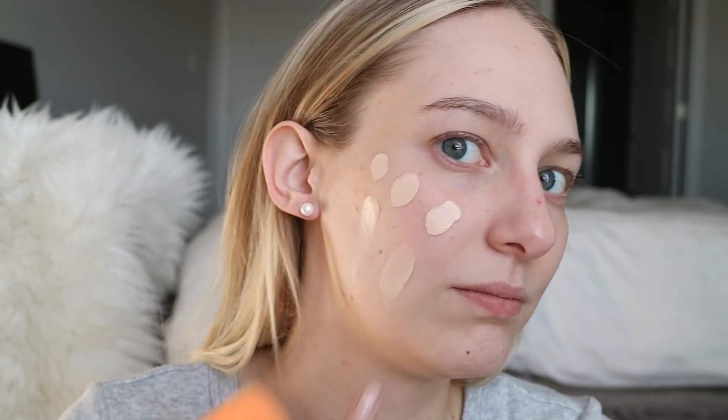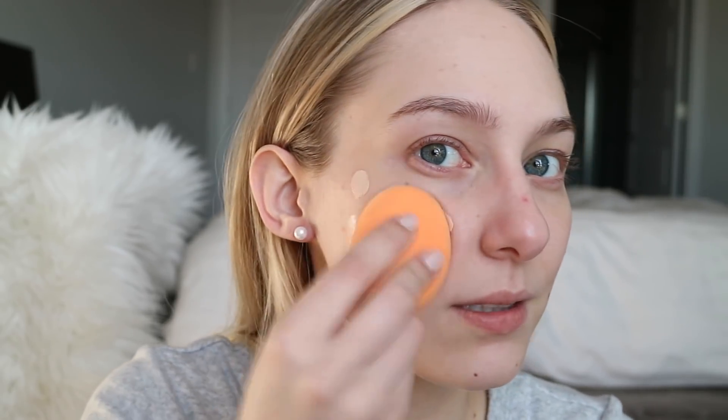It has a pretty good rating, so let's give it a go. The color looks pretty good — I'd say this is a neutral shade that is slightly leaning warm; it's definitely not pink. That was about two pumps, so I'm going to start with that. I have my Real Techniques sponge here, and since it claims full coverage, I'll try applying it with that.